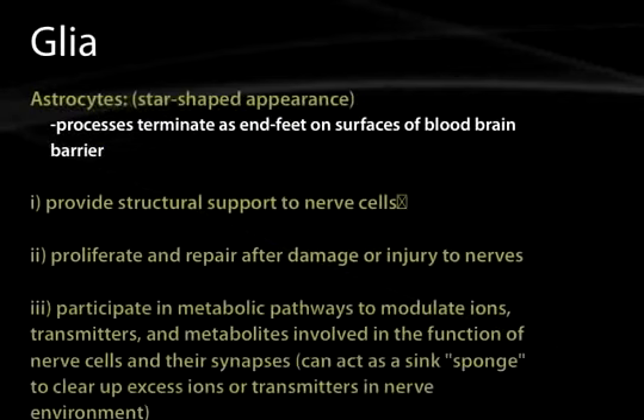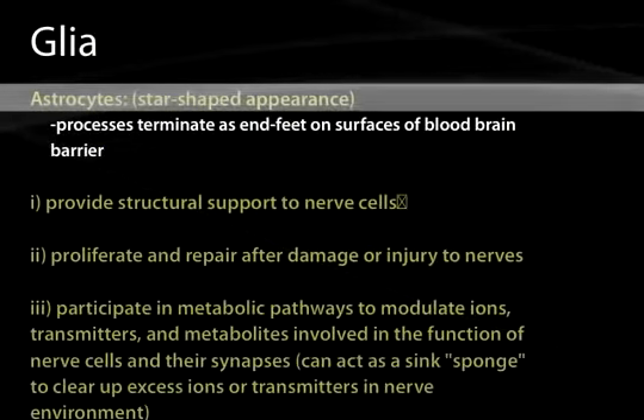The glia of the central nervous system include astrocytes. These are so named because they have a star-shaped appearance, although more recent studies staining the membrane of the glia — rather than glial fibrillary acidic protein, which stains the cytoskeleton — show that these cells actually look more like a bush rather than a star.